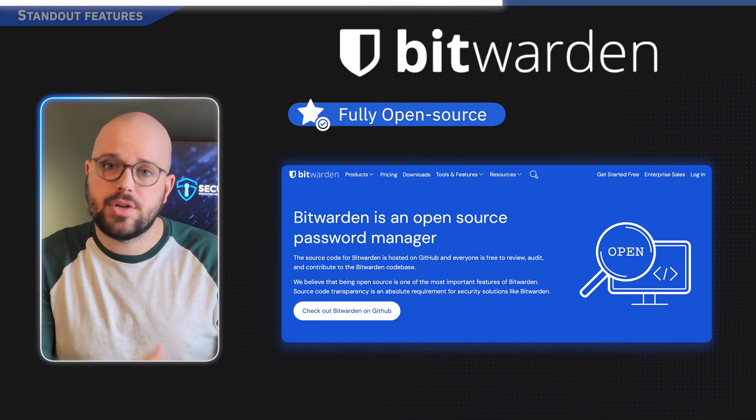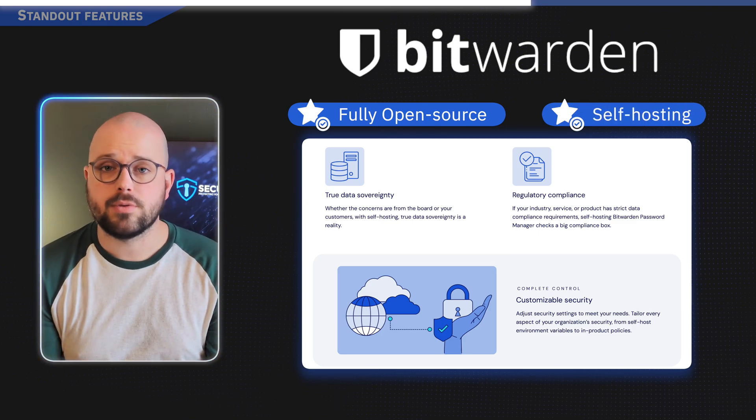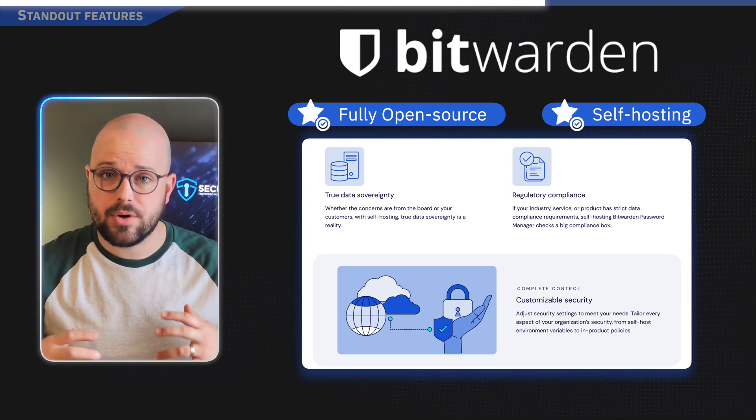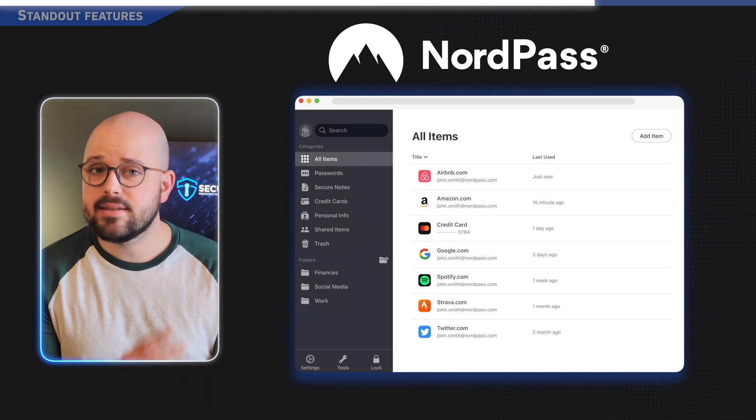Bitwarden is the most transparent option — it's completely open source, meaning anyone can audit its security. It's also one of the only options that allows you to self-host, keeping complete control over your data. And one of the best parts: its free option is excellent.